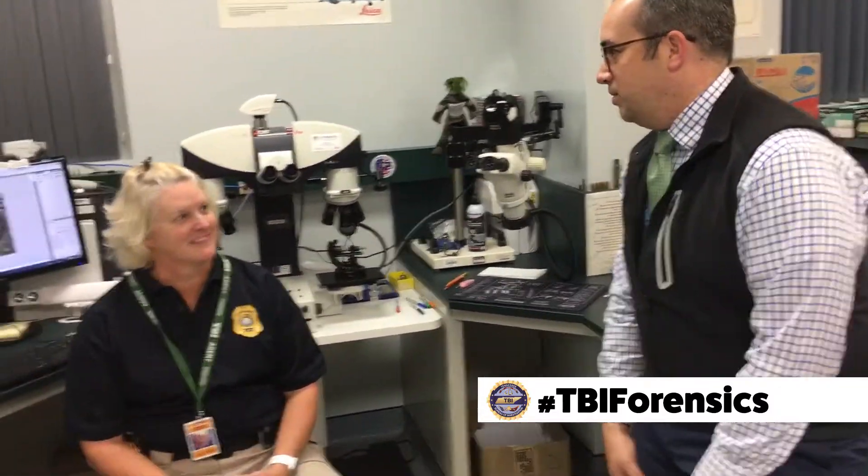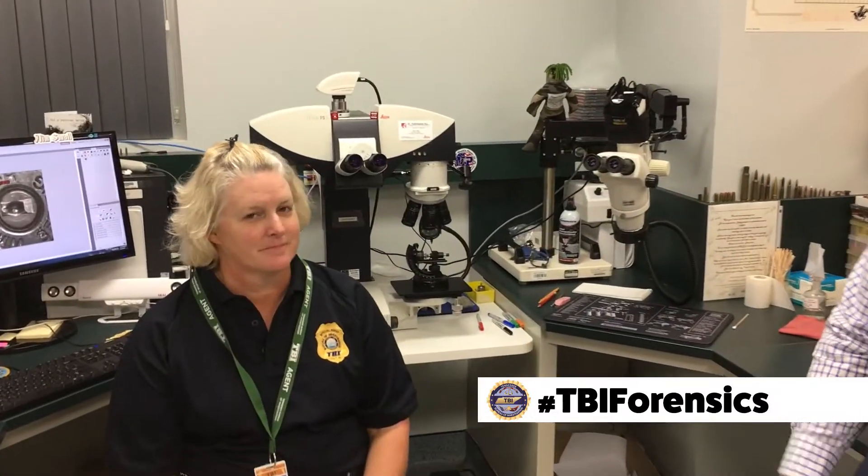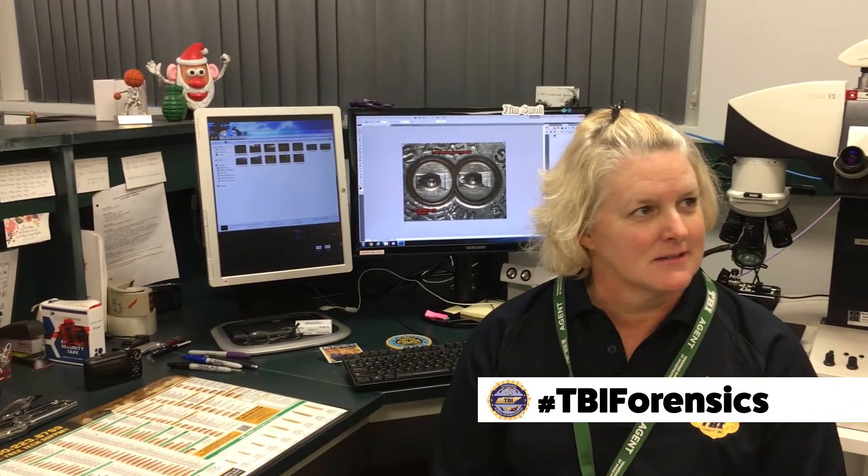Here to answer some questions is forensic scientist LJ Hodge with TBI. Thank you for your time today. You're welcome. Tell me a little bit about what are we able to do when it comes to firearms and identification.